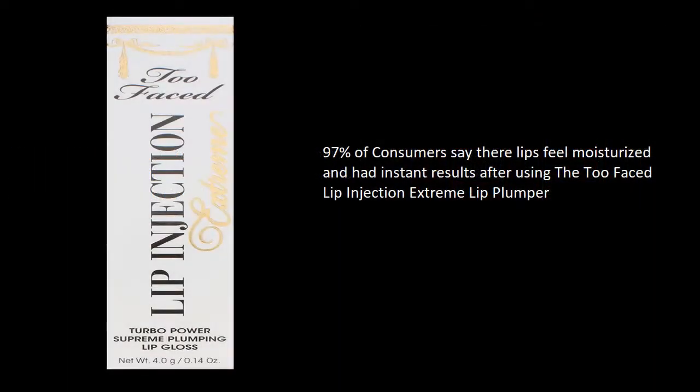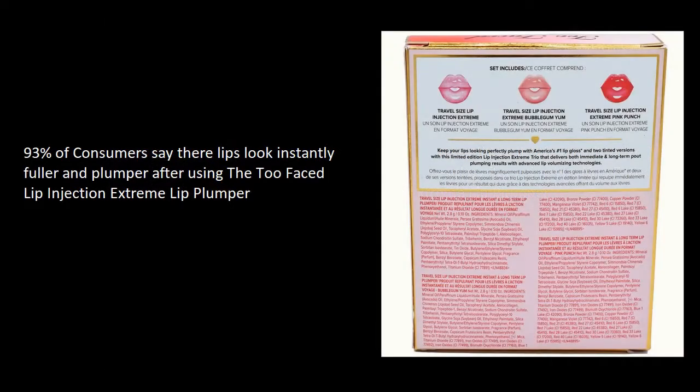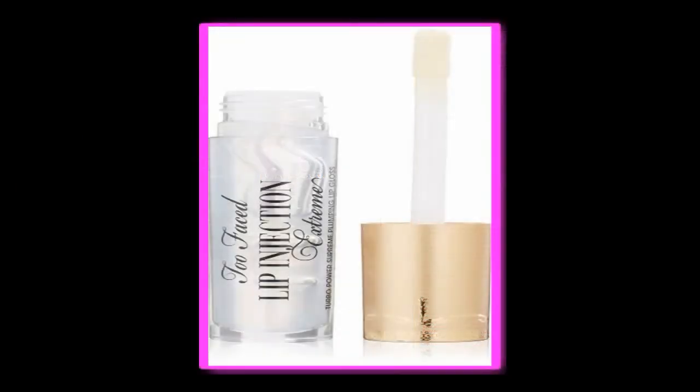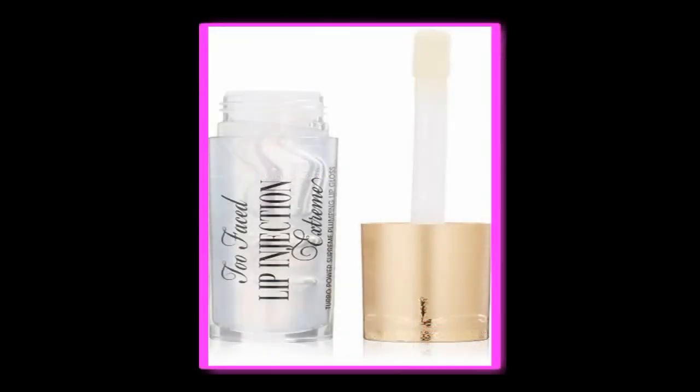97% of consumers say their lips feel moisturized and had instant results after using the Too Faced Lip Injection Extreme Lip Plumper. 93% of consumers say their lips look instantly fuller and plumper after using it. The Too Faced Lip Injection Extreme Lip Plumper has a 5-star rating and 1,902 Amazon reviews.